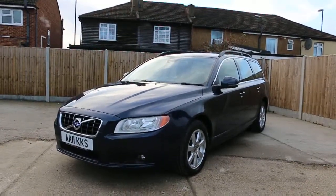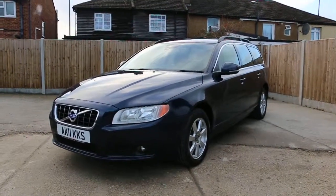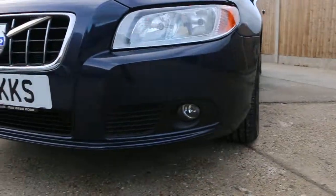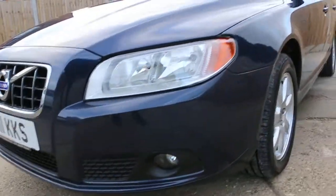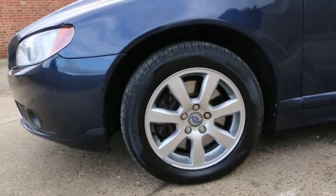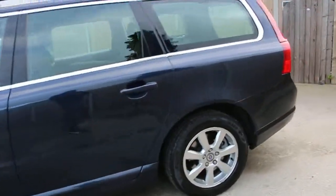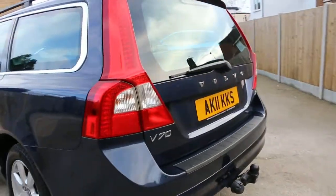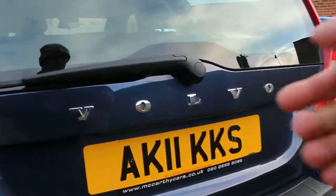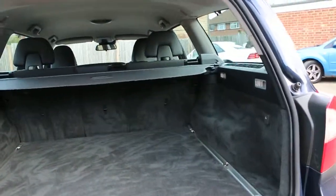Now available at McAfee Cars: a Volvo V70 from 2011 in metallic blue. It's got the front fog lights, 16-inch Volvo alloy wheels, and a luggage cover.